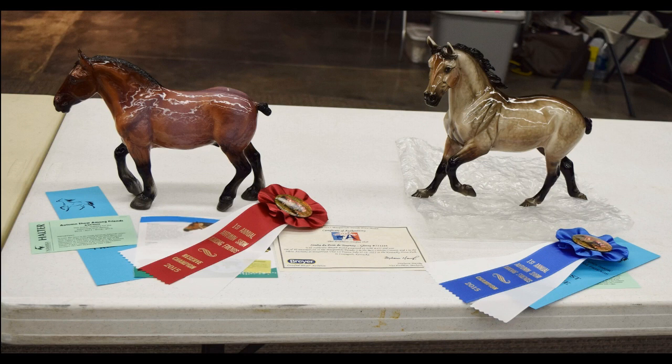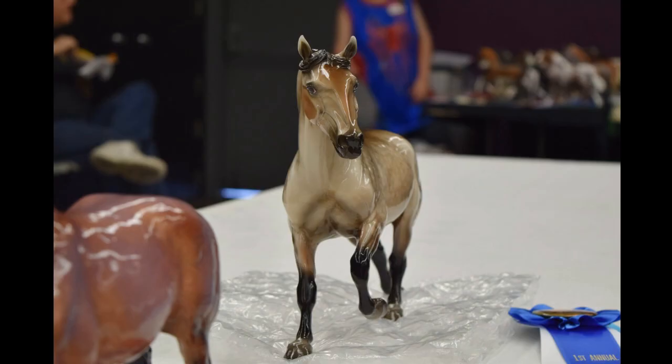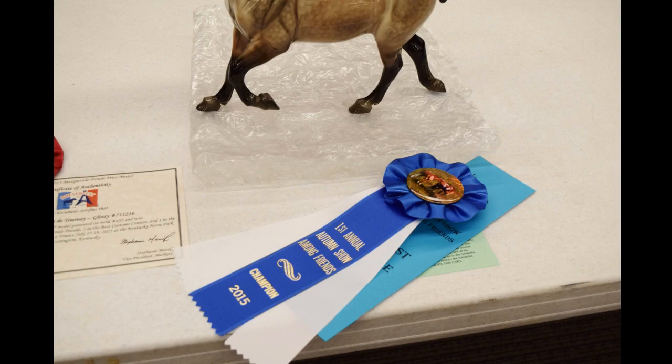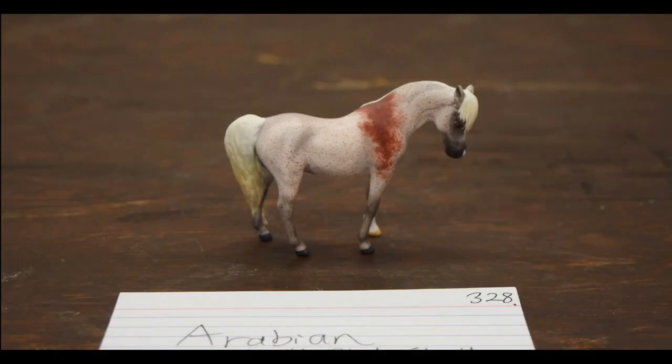There's both of them right there — my two glossy babies that won the division, sitting together, which is awesome. And there's a picture of glossy Simba and then a picture of her, along with the placing cards. Just so awesome. Still so excited about that.